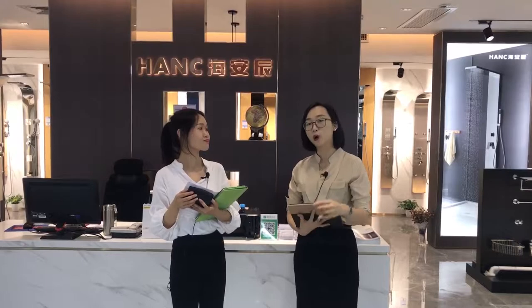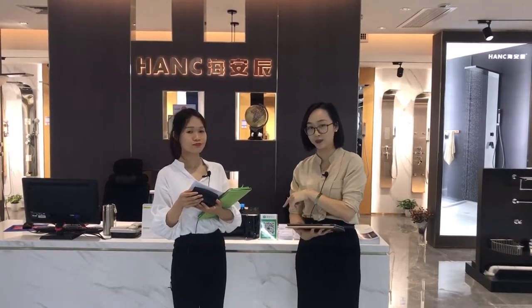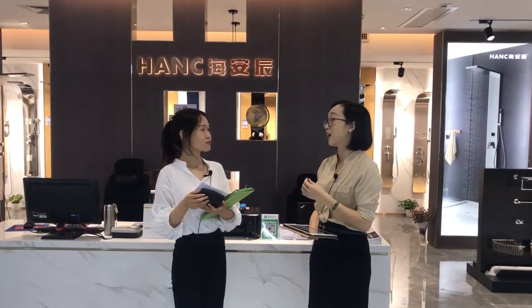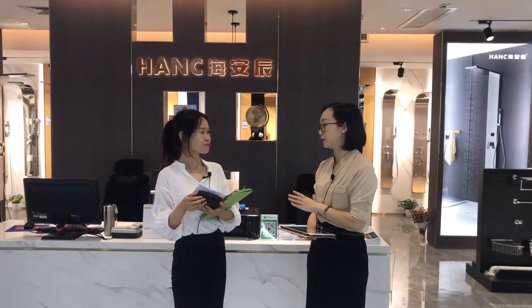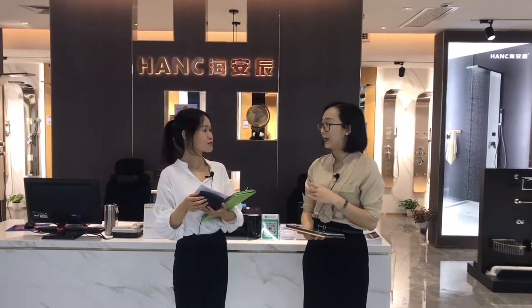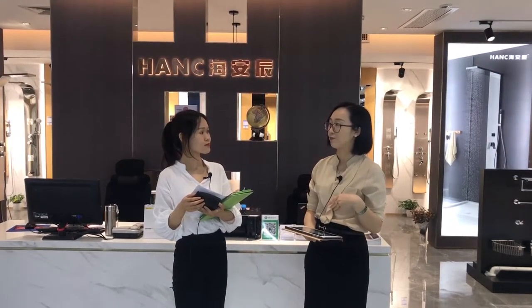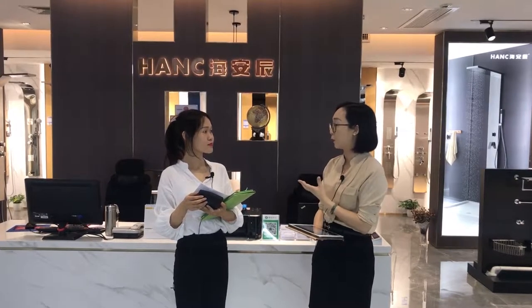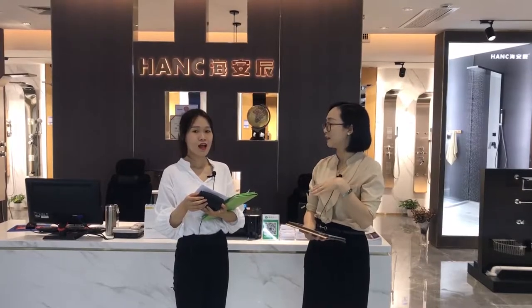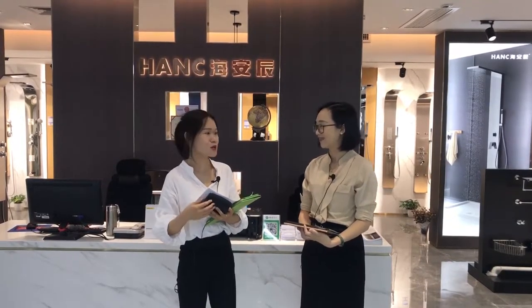We already shot a small video here in this showroom last month and many buyers from the Middle East and South Asia showed great interest in your products. So this time we want to show them more details. And actually, besides that, one of my friends will need to find some bathroom products for his hotel project. So could you please show me around and give me some recommendations?